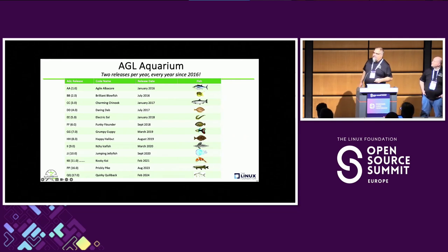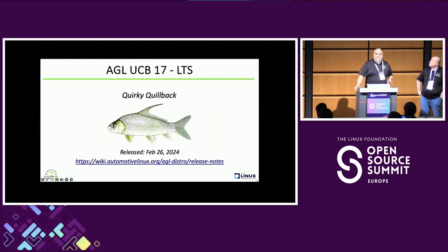Dan Koushi made this slide — he called it the AGL Aquarium. If you're familiar with AGL, we name our releases after fish. We've done two major releases a year and support those releases with patch upgrades. Scott will talk about our Yocto patch update process for doing patch updates based on the Yocto LTS.